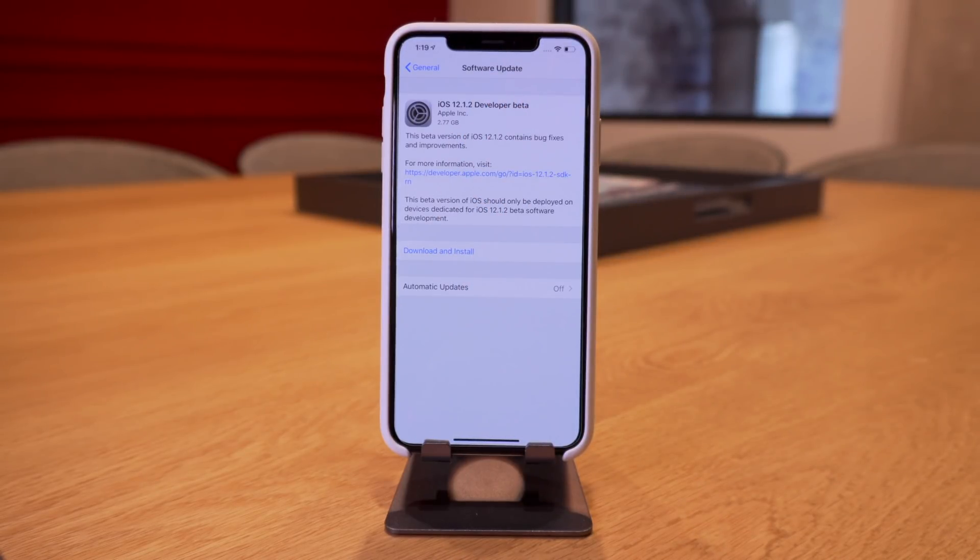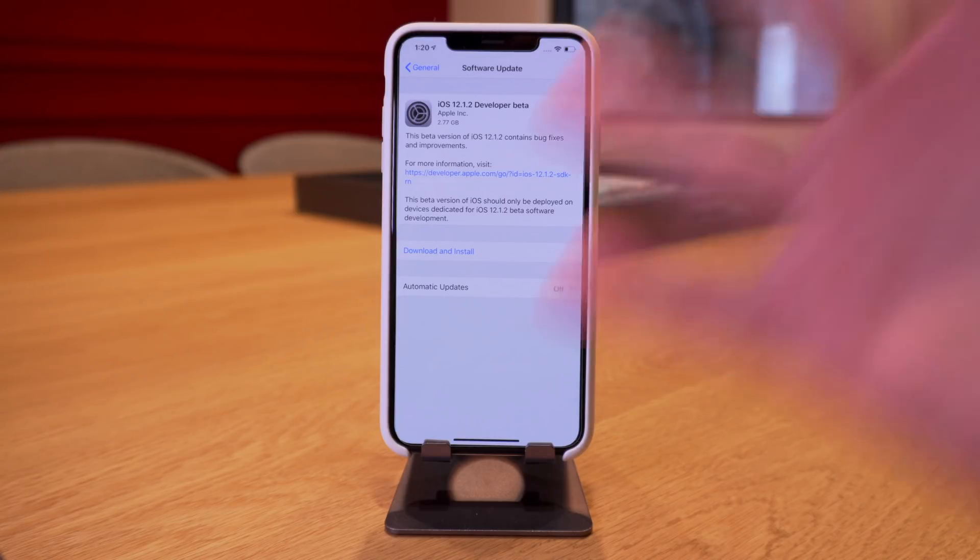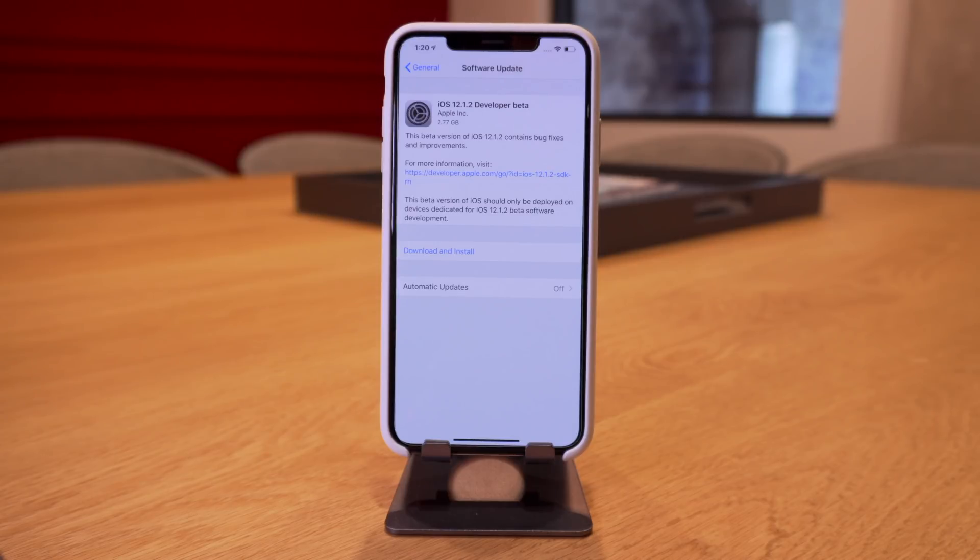If you saw my video on iOS 12.1.1, you know there was a ton of stuff patched in that update. There were five major kernel vulnerabilities patched by Apple that could potentially have led to a jailbreak — five, which is a ton for one little update. Definitely stay on iOS 12.1 or below if you're intending on jailbreaking; there are far more security vulnerabilities in those software versions compared to iOS 12.1.1 and 12.1.2.